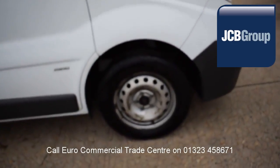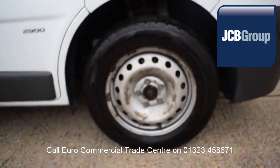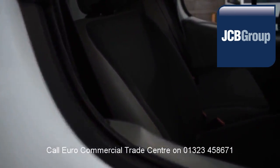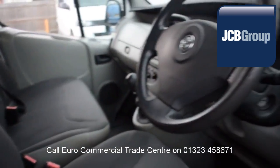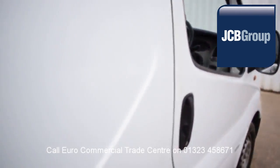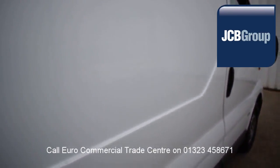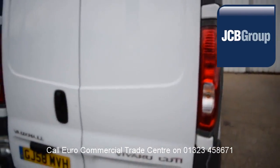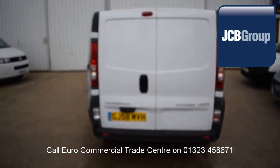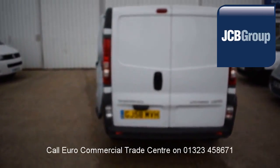When you buy a vehicle from the EuroCommercial Trade Center, you'll know it's received an extensive multipoint check, a minimum 6 months warranty — parts and labor — 12 months roadside assistance provided by the AA, printed HPI Experian reports, a comprehensive multipoint check completed by our own workshops, and fully valeted and presented before sale.